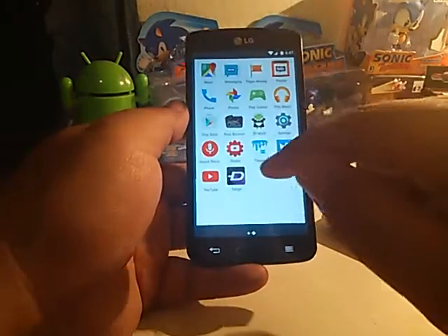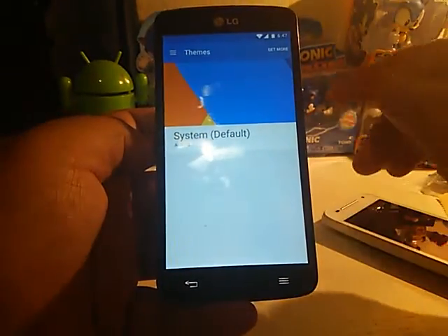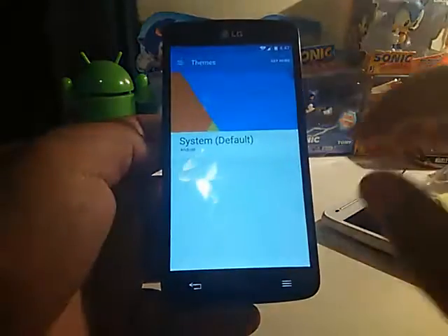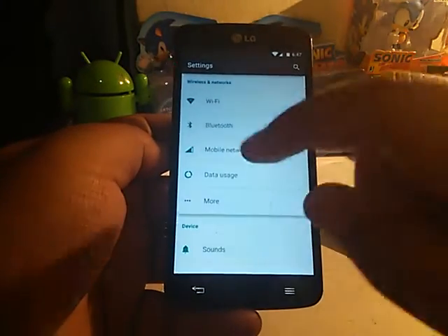Let me go back to settings and show you something before I go in there — it has themes. You can apply themes and download and install them. So far, just for being in beta, it's really nice. It's pretty smooth and it doesn't feel so much like it's still in beta.